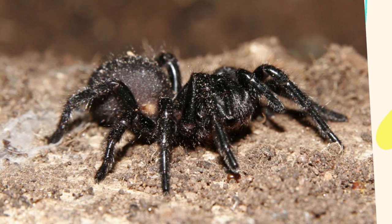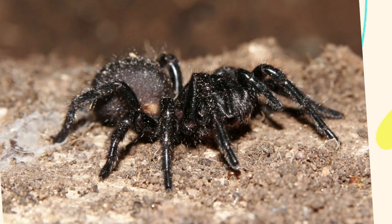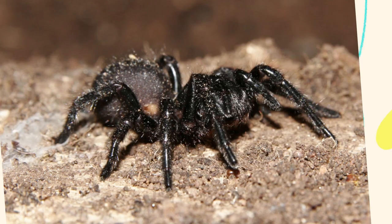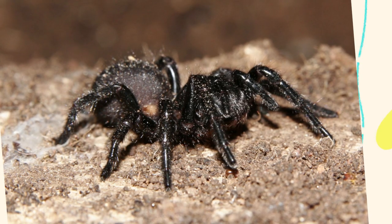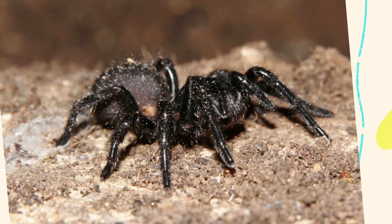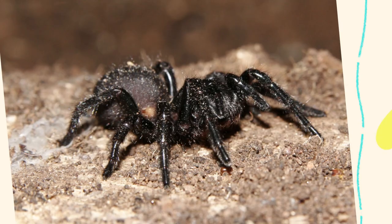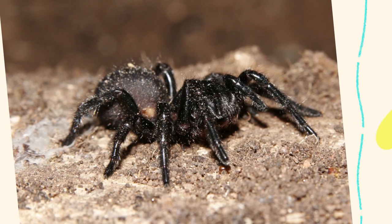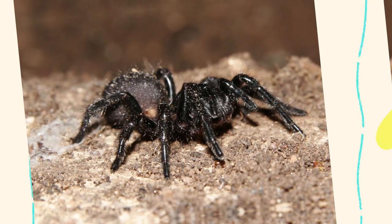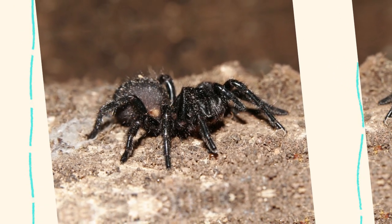The danger of the Sydney funnel-web spider lies not only in the potency of its venom, but also in its behavior. When threatened, it often rears back on its hind legs and strikes repeatedly, delivering multiple bites. Their large fangs and efficient venom glands ensure that bites often deliver a significant amount of toxin. These spiders also frequently live near human homes, hiding in gardens, shoes, or woodpiles, which increases the risk of encounters.